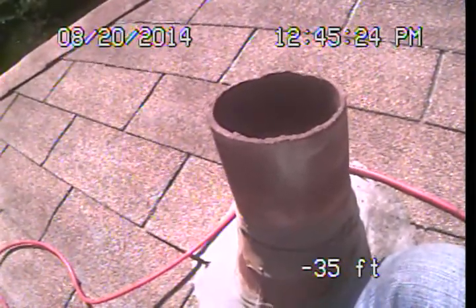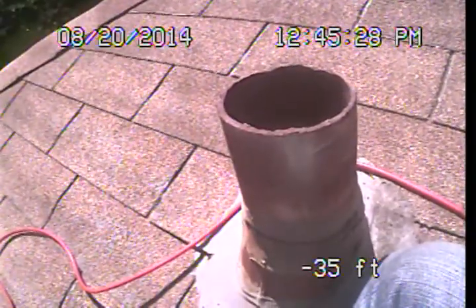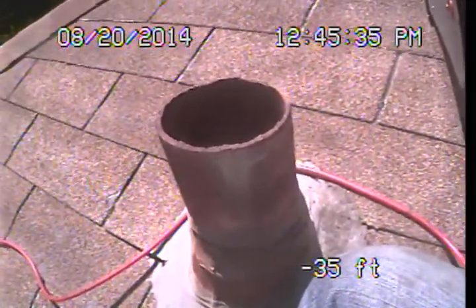Our examination today is not focused on the building drain line system, so if further evaluation is desired regarding the building drain line system, a licensed plumbing contractor should be contacted, or a specialty building drain line video examination can be set up through our office.